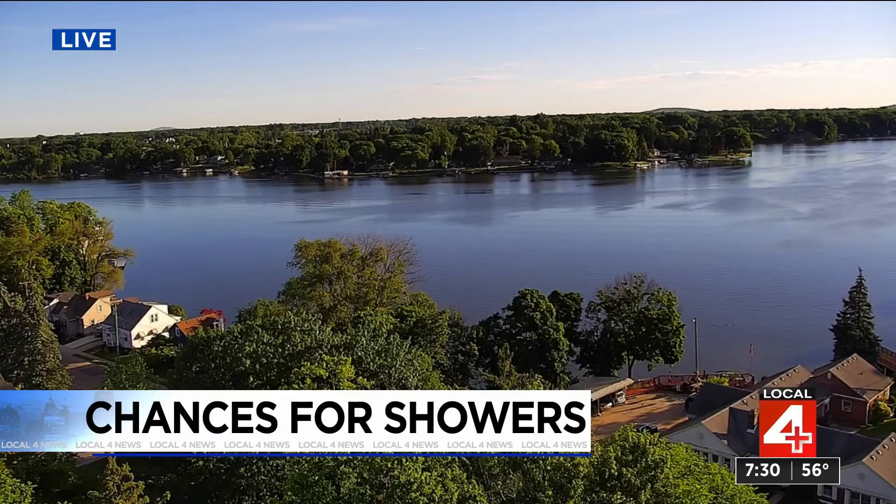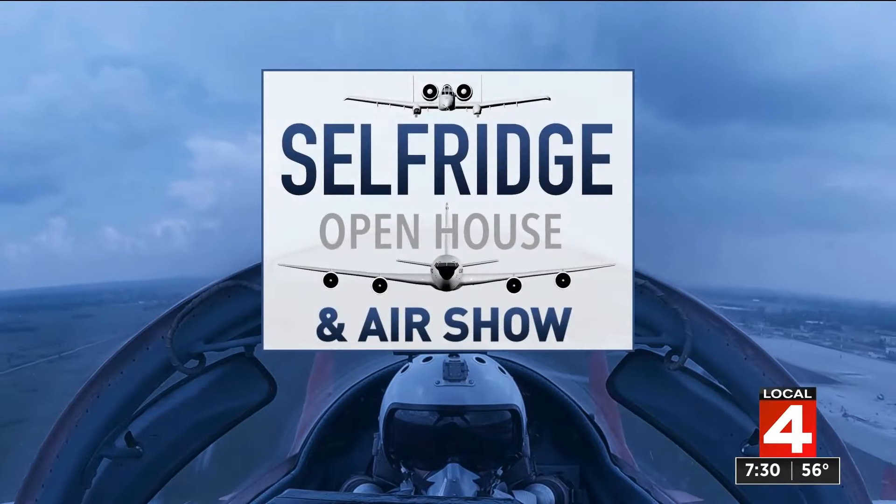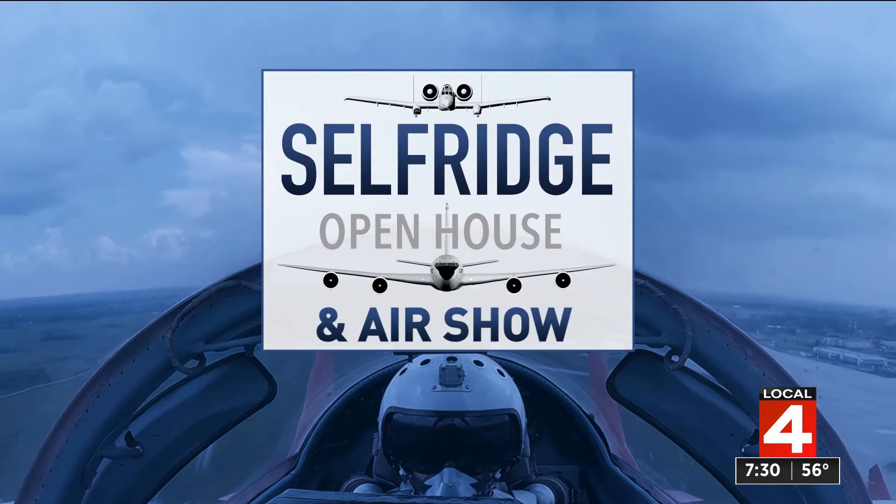Thousands and thousands of fans, with 100,000 expected to make their way to the Selfridge Open House over the next two days for the air show.